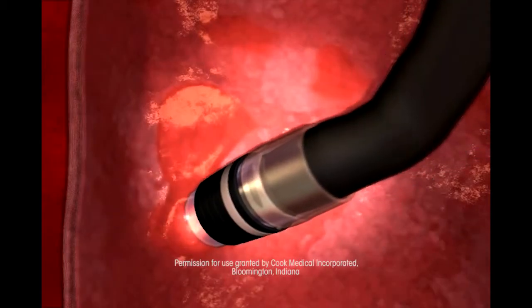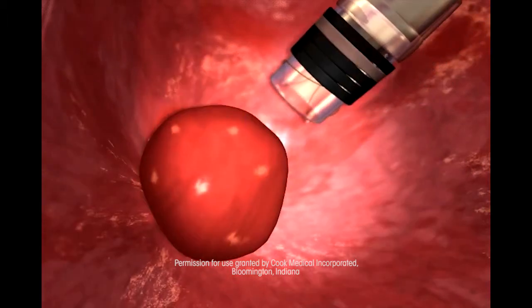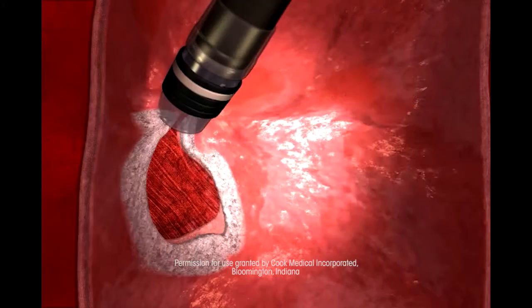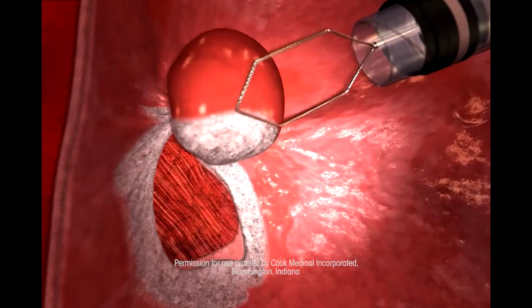The EMR procedure — the esophageal mucosal resection — is where they go in with an endoscope. It's a very short procedure, maybe ten minutes, where they actually remove parts of the damaged tissue. They do it in ridges, taking a ridge out here, a ridge out here, and within 30 days the esophagus heals itself back up.